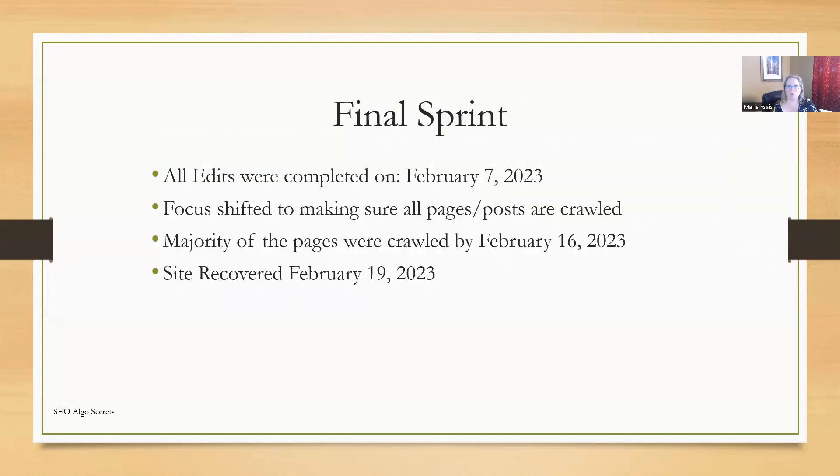We then had a final sprint where all posts and pages that had not been updated were updated as quickly as we could. All edits were completed on February 7th, 2023. The focus then shifted to making sure all the posts and pages were actually crawled. The majority of the pages were crawled by February 16th, 2023, and we saw a full site recovery by February 19th, 2023. The pages were being crawled randomly — a few pages here, a few pages there through the days — so it wasn't that all of them got re-indexed on February 16th. They were steadily re-indexing the entire time, but the majority of the changes were crawled by February 16th. That's three days before we noticed the site completely started to recover.